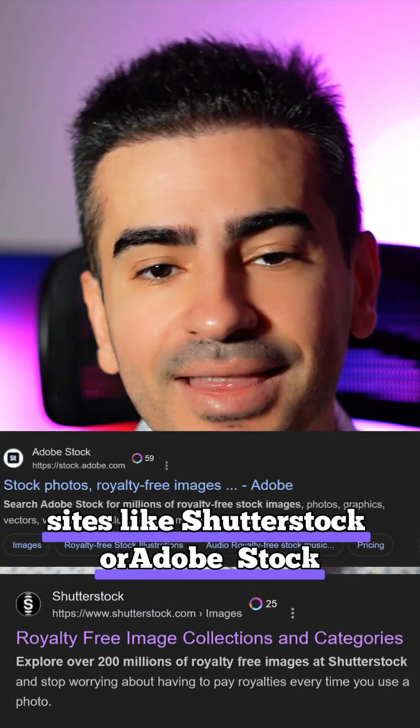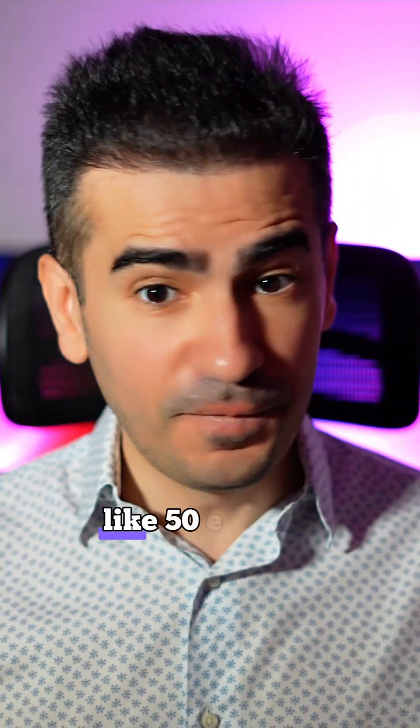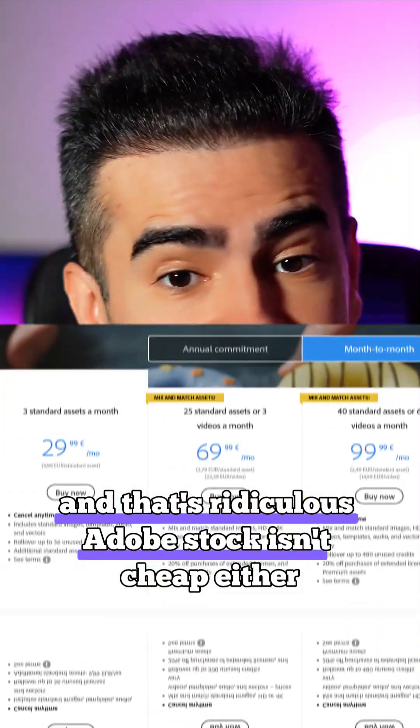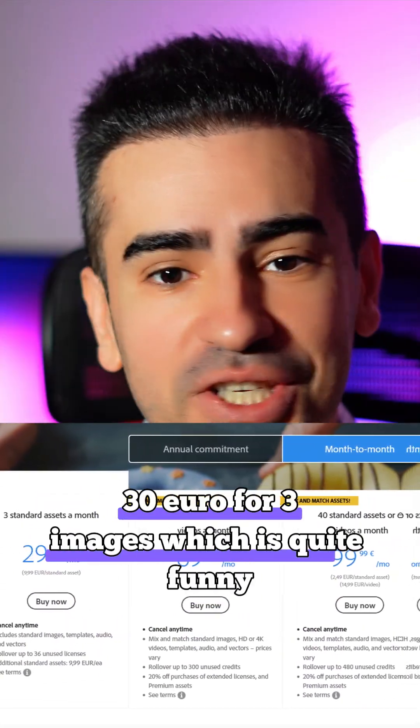On the flip side, sites like Shutterstock or Adobe Stock sell premium photos at a hefty price — like 50 euro for 10 images if you want to pay month to month. And that's ridiculous. Adobe Stock isn't cheap either: 30 euro for three images, which is quite funny.